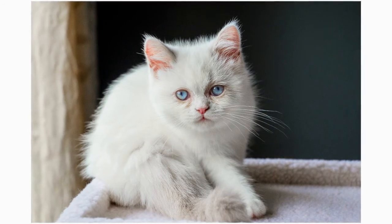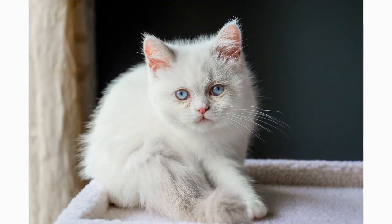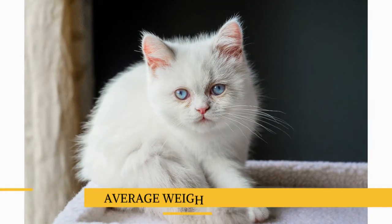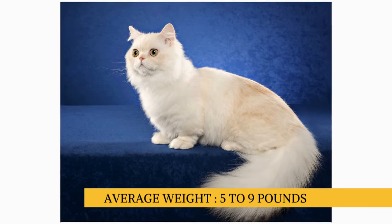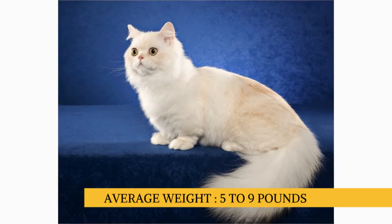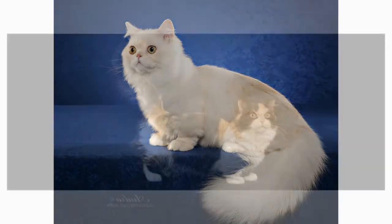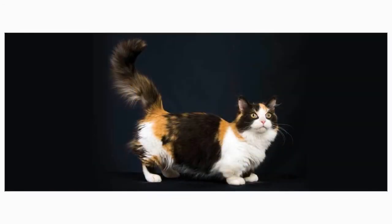The Napoleon is a small cat, and as is always the case, exact size standards might vary. Most Napoleons weigh in at 5 to 9 pounds, though many may be smaller or larger than average. The Napoleon Cat comes in a very large range of colors — pretty much any color and combination goes with this kitty.